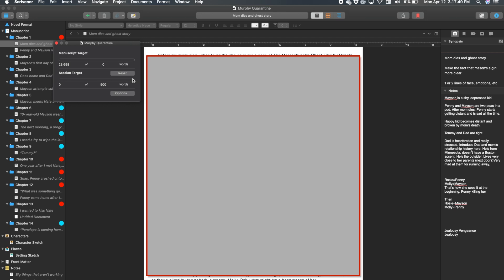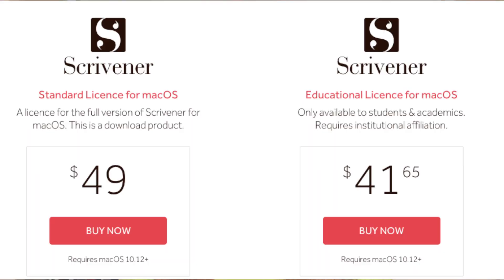It is such a huge motivating factor. This feature alone is part of the reason that I use Scrivener to write my first drafts. Scrivener costs $49 for a standard license and $41.65 for an educational license. I used Scrivener to write the first and second drafts of my book, They Stay, primarily because of the progress tracker — it kept me really motivated.